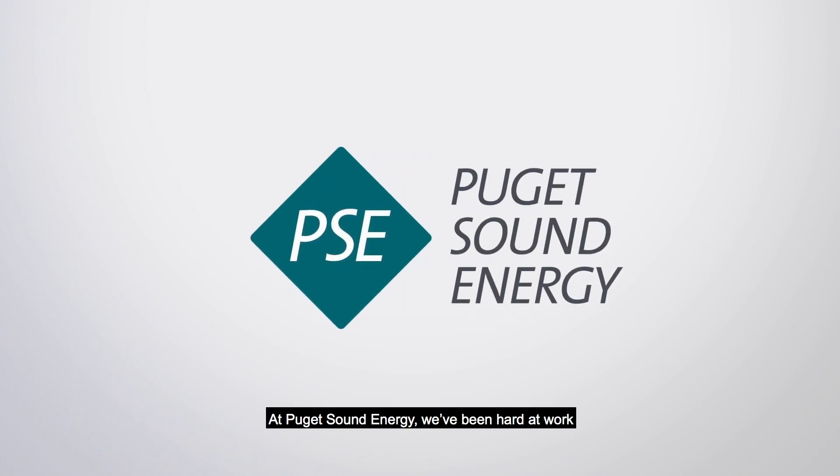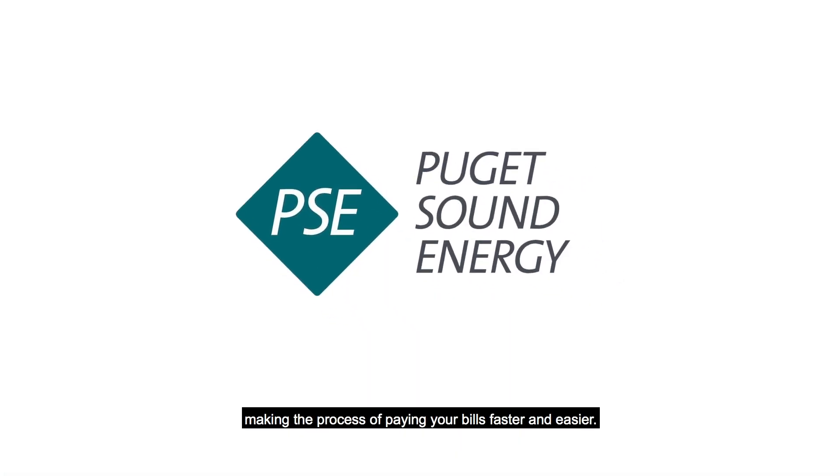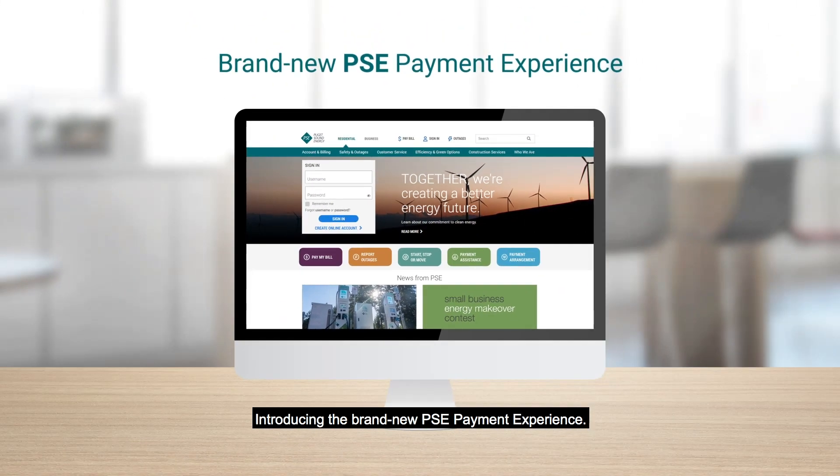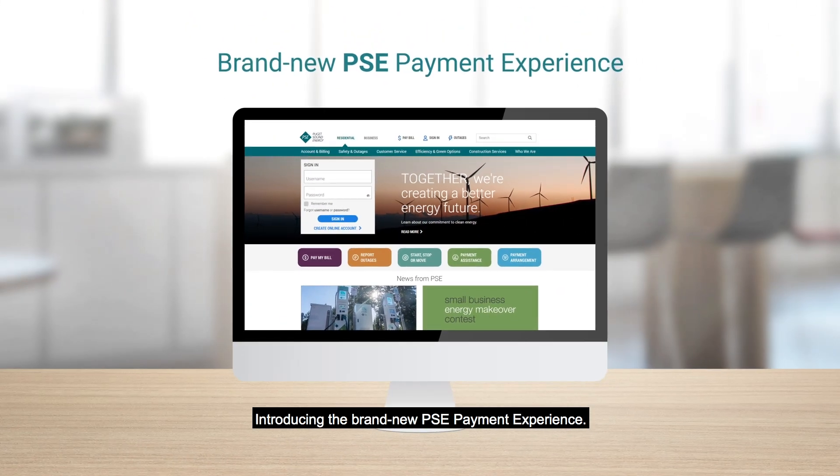At Puget Sound Energy we've been hard at work making the process of paying your bills faster and easier. Introducing the brand new PSE payment experience. Let's take a look.